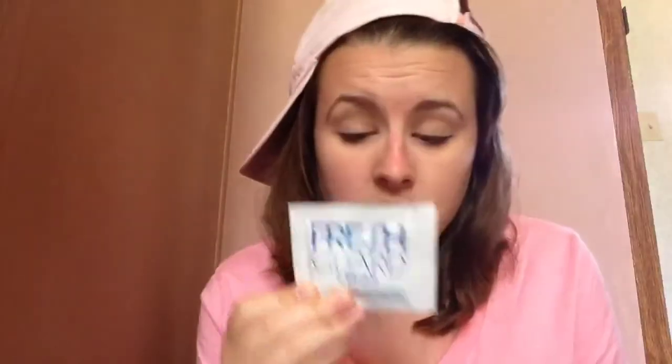Retainer Cleaner Wipes — these are new and they're just little wipes that you clean your retainers with so you don't need any water. You just rub it onto your retainer and it cleans it, and they're just amazing.